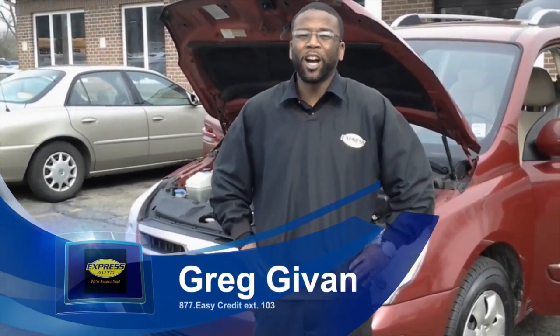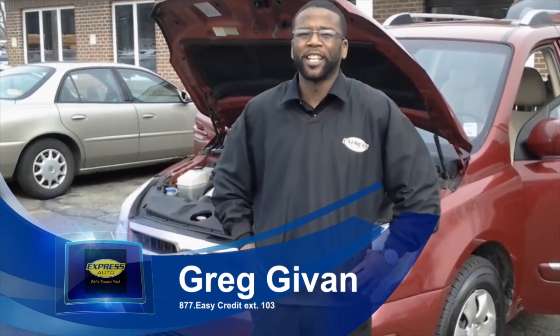Hi, my name is Greg, and I'm with the Kalamazoo Stadium Drive Express Auto. Today I'll be showing you a 2007 Hyundai Entourage.